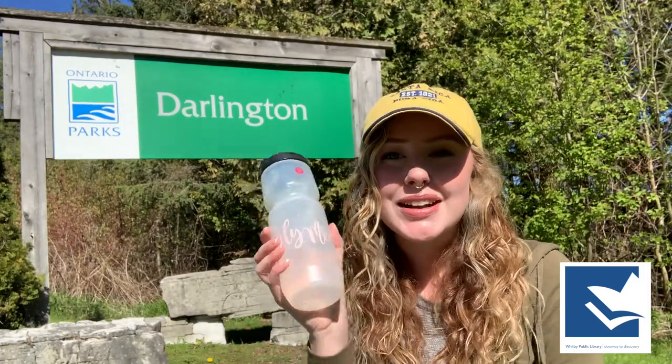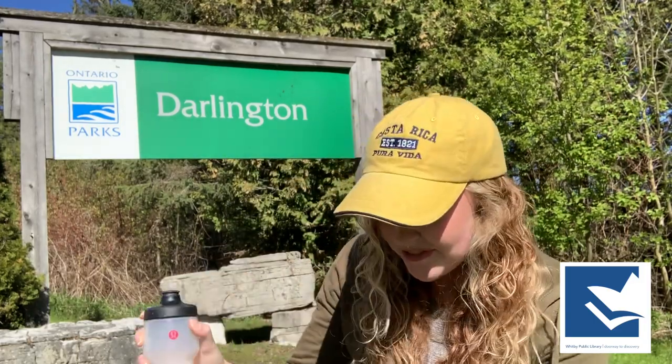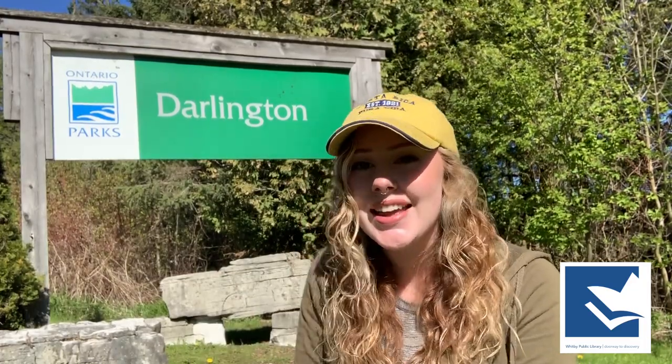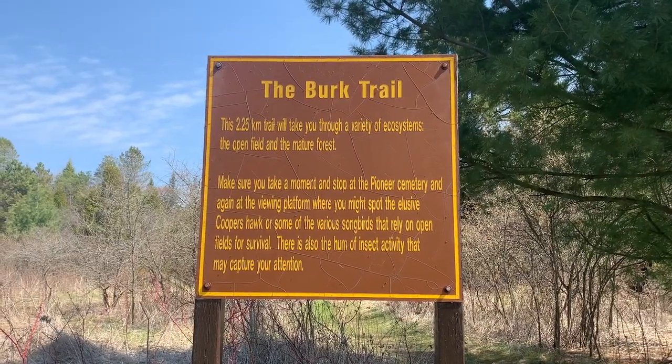So we're almost ready to go on our adventure walk. We're going to bring lots of water because we want to stay hydrated. And if you're ready to go, let's get started. There are some beautiful trails and lots of nature to see. We're here today at the Burke Trail at Darlington Park. Let's head on in.